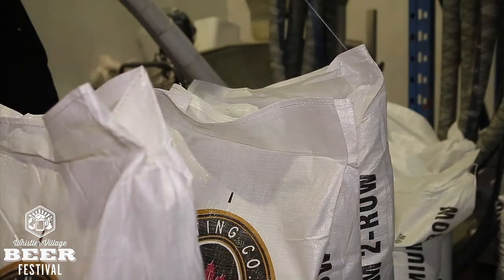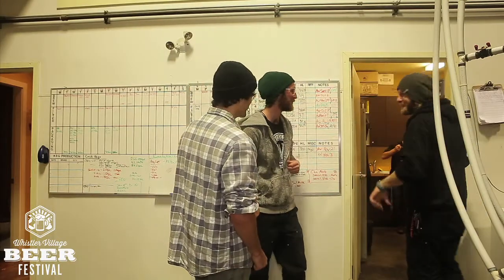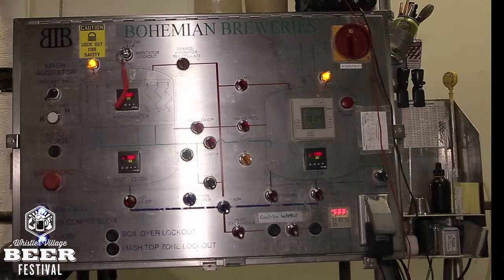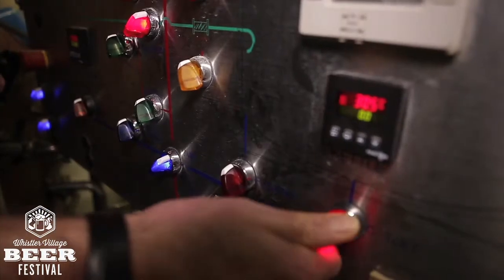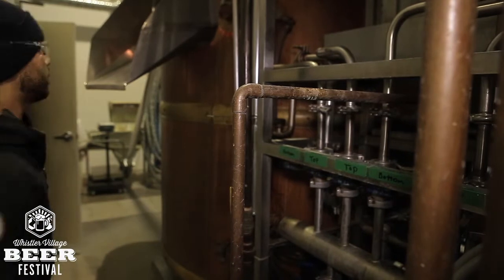We're just brewing some Black Tusk Ale next door. We just had our 25th anniversary last Saturday at the Longhorn — a good time. We had some celebrities do their own kegs, Matt made the cask, had a big party with a band. The brewery's been here 25 years and we just keep upping production, creating new brands, and making delicious beer. There's no magic to it — just making good beer and taking care of people.